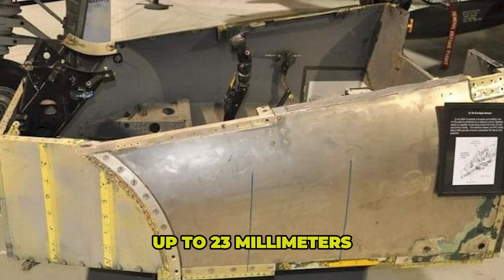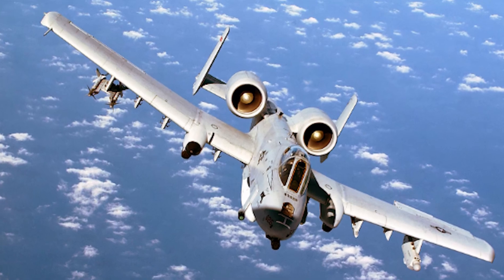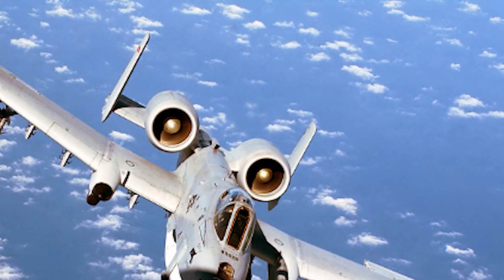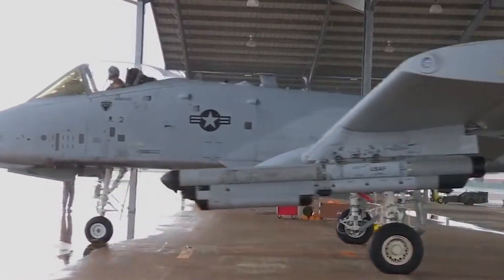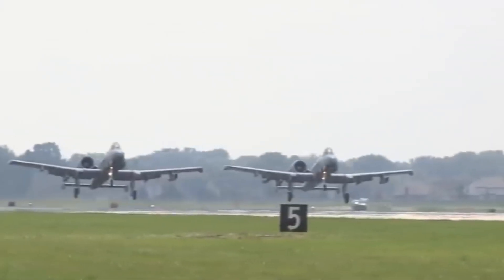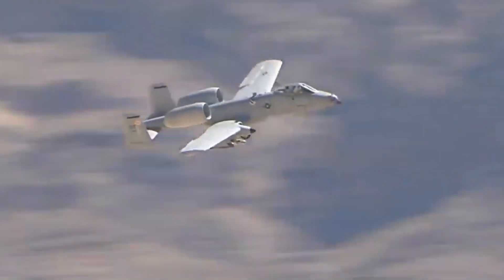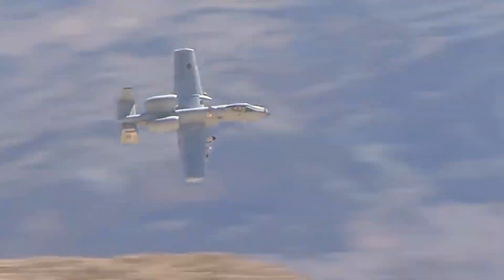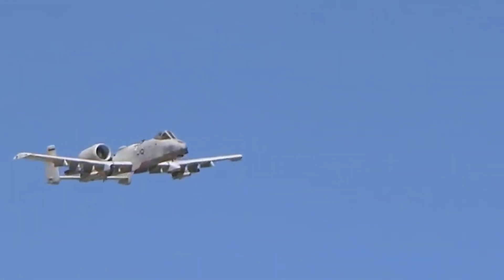The pilot sits in a titanium "bathtub" — a protective shell that can sustain hits from ground fire up to 23 millimeters. That means while other jets might go down with a single well-placed shot, the A-10 can literally keep its pilot alive after multiple hits. But here's something they didn't predict: this plane's no-frills design would prove so invaluable on the battlefield that its operational lifespan keeps getting extended time and time again.